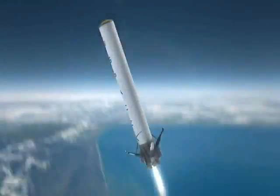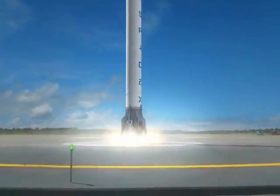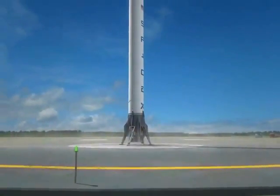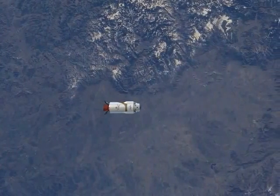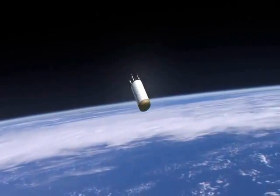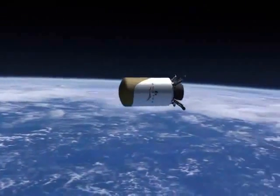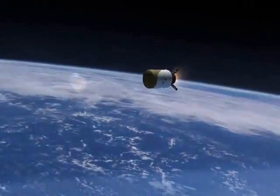Elon Musk said that this video isn't quite an accurate description of what it's actually going to be like. However, you get the basic idea that the first stage will fly back, and then the second stage, after it separates, will be able to fly back as well. The second stage, because it's reached all the way into orbit, is going to need a heat shield in order to re-enter the atmosphere and not burn up.